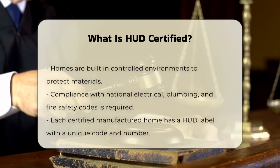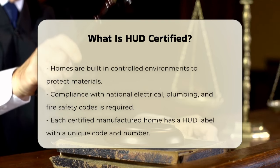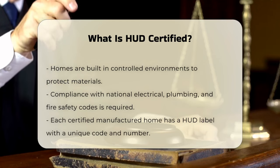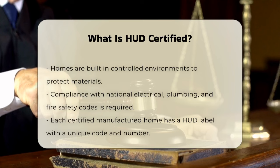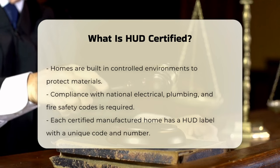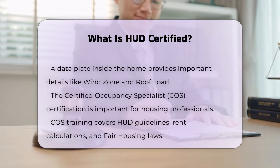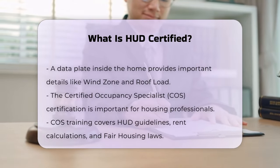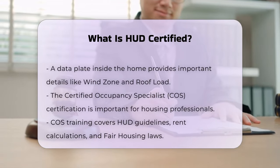In the context of affordable housing, HUD certification is also important. For example, the Certified Occupancy Specialist, or COS, certification is highly regarded. This certification ensures that housing professionals are knowledgeable about HUD's guidelines and regulations, including rent calculations, eligibility, and fair housing laws. The COS training covers core occupancy requirements and how to navigate HUD handbooks and notices.